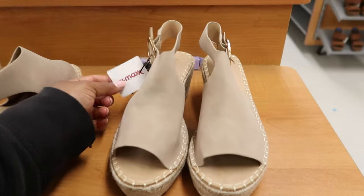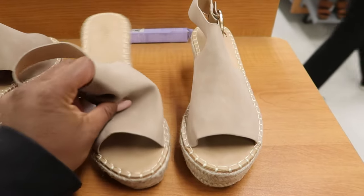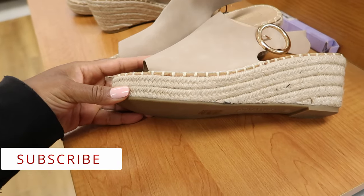They have these sandals right here. These are $29.99 and they are by Catherine. I think these are cute. I like the buckle detail on the side, and this is what they look like on the bottom.